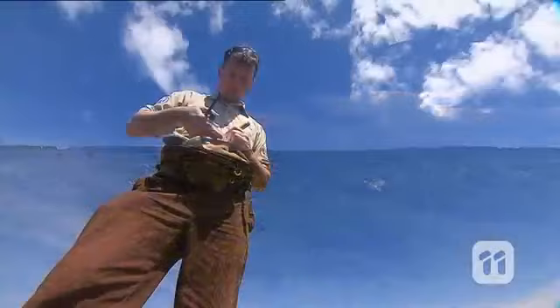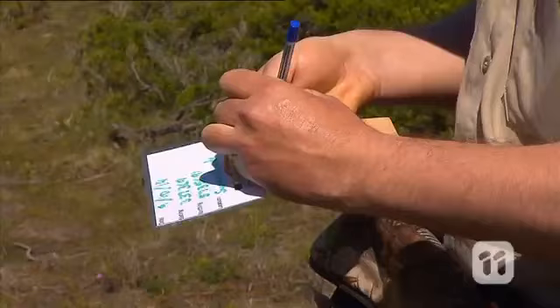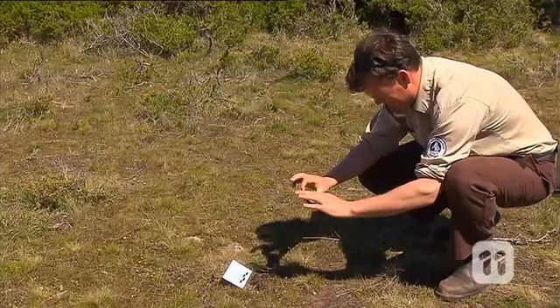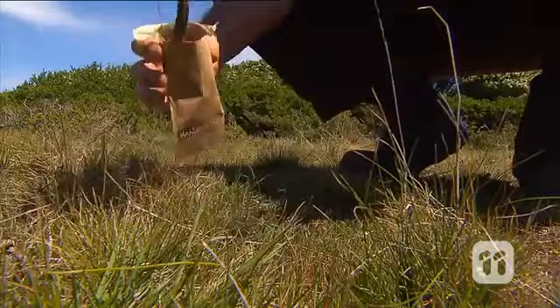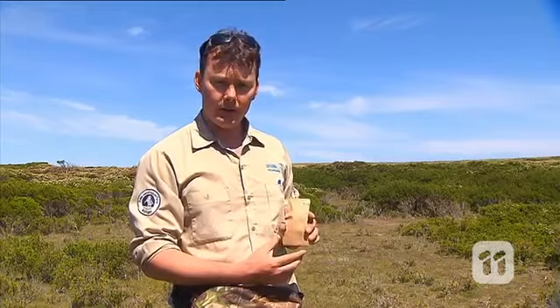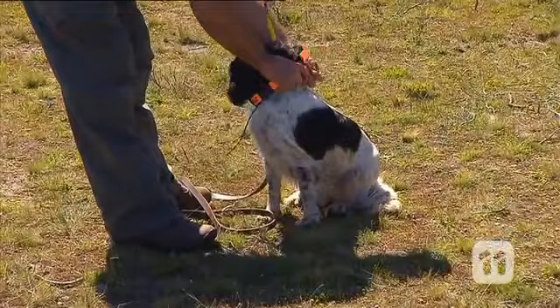While Craig rewards Sam for finding the scat, I'll now prepare the scat for collection. This involves collecting the GPS coordinates of where the scat is located, taking photos of the scat with a label card, then carefully collecting it in a paper bag without touching it. This scat will now be sent away for genotype testing, which will confirm fox presence, identify individual foxes, and give us a more accurate estimate of the fox population on Phillip Island.